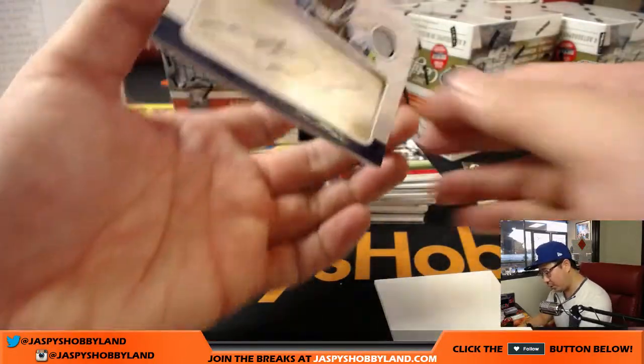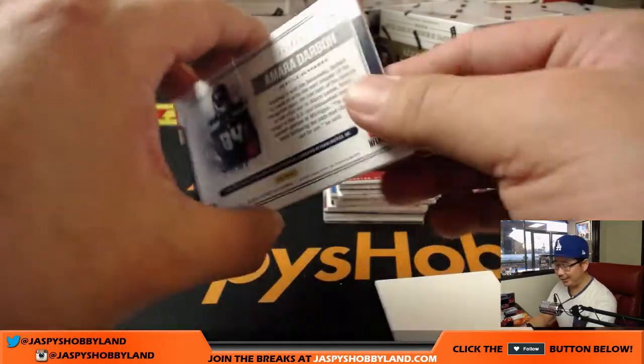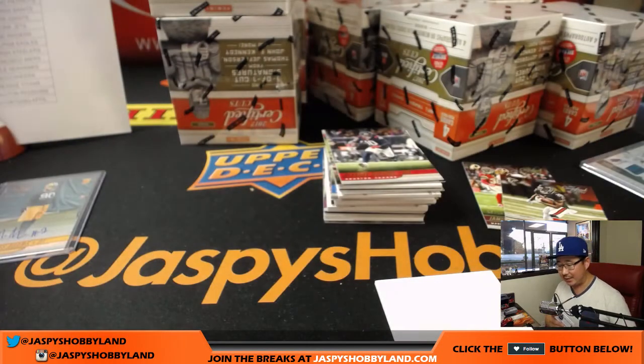And we got Amara Darbo — cut autograph look, not really a cut autograph but made to look like one. They look cool — 136 out of 299 for the Seahawks. That'll go to Callum.